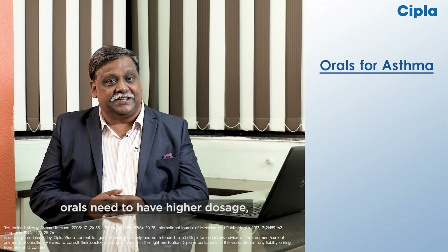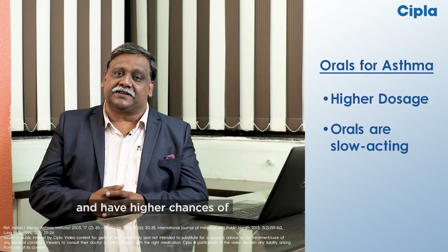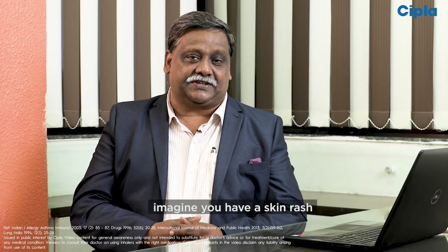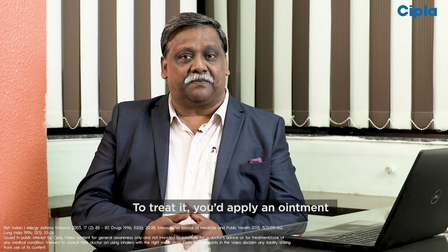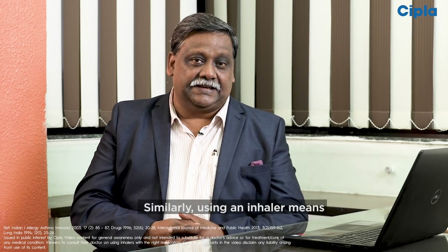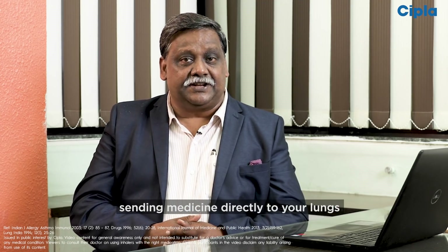This means orals need to have higher dosage, are slow to act, and have higher chances of causing side effects. It's like this — imagine you have a skin rash. To treat it, you would apply an ointment directly onto the rash. Similarly, using an inhaler means sending medicine directly into your lungs.